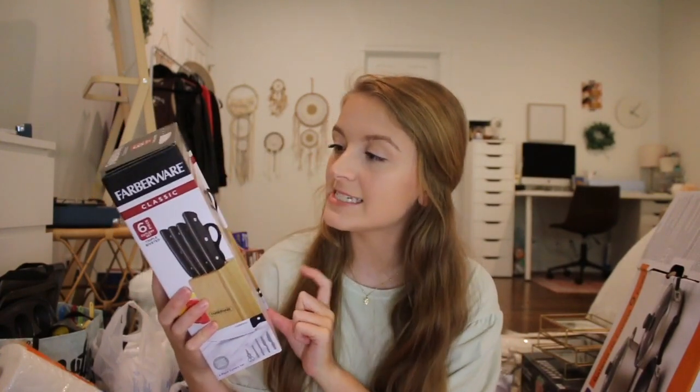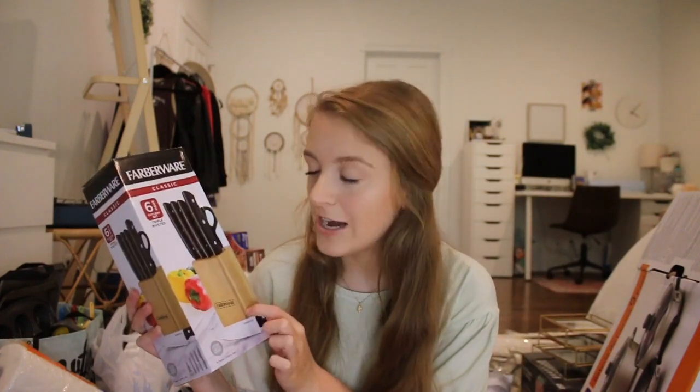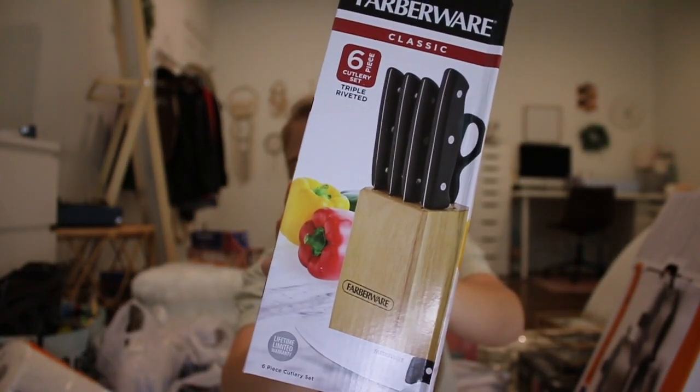Next, I got this Farberware Classic six-piece cutlery set that actually includes a knife block. All of the knife blocks on Amazon were over $100 minimum, and they all came with like 40 knives which I really don't need. So when I went to Walmart and found this one for less than $15, I was blown away. It comes with four knives and a pair of kitchen scissors, which is exactly what you need in a college apartment — definitely highly recommend.